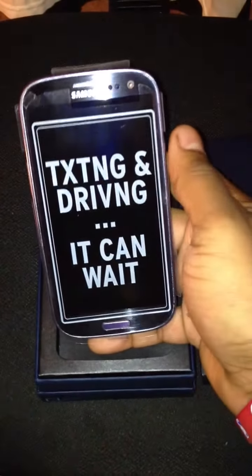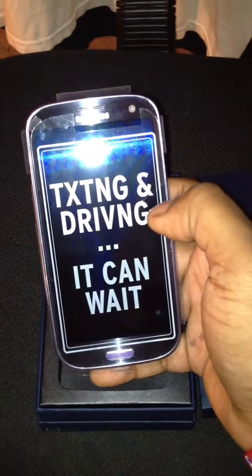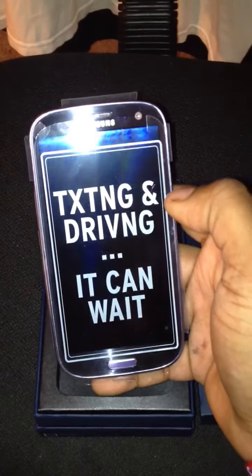For those of you who like texting and driving — I see a lot of people doing this dumb stuff — stop texting and driving, man.